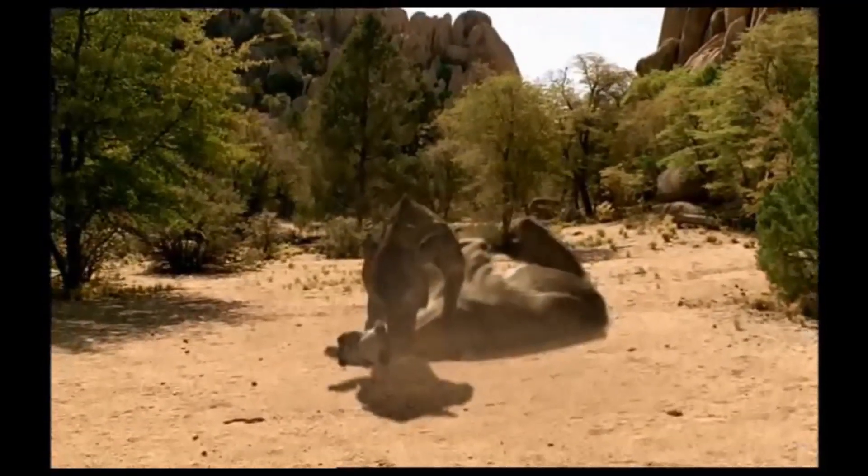Hyaenodon's jaws have a bone-shattering force of over 1,000 pounds per square inch.